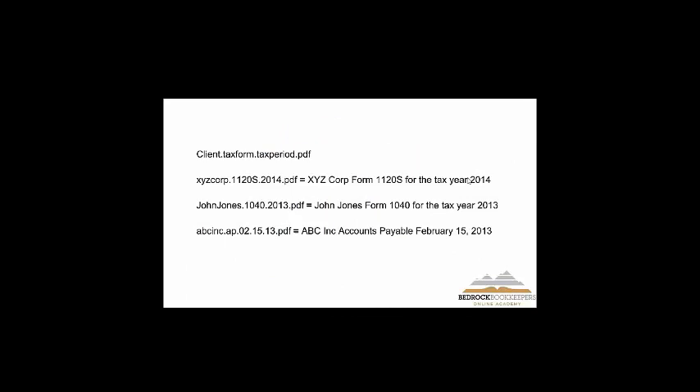Let me show you my naming convention. I have thousands of documents in my system and I can find any of them within 10 to 30 seconds because I know exactly what the name is. You have to create a format that works with your business. The first part is my client's name, then a dot to separate it, then what tax form it is, another dot, and then the tax period. For example: XYZ Corp, the 1120S form, for 2014.